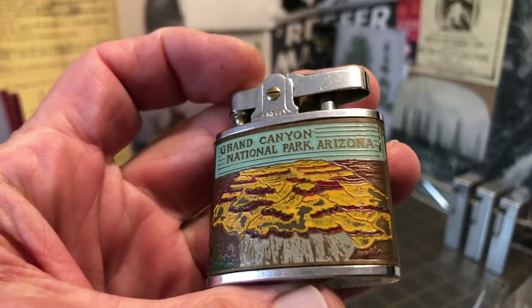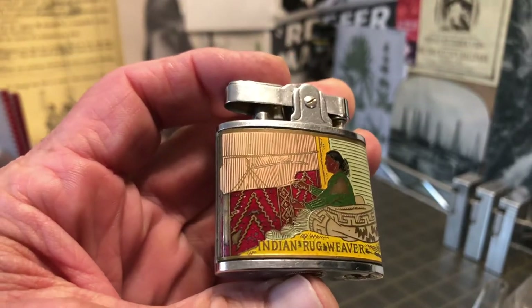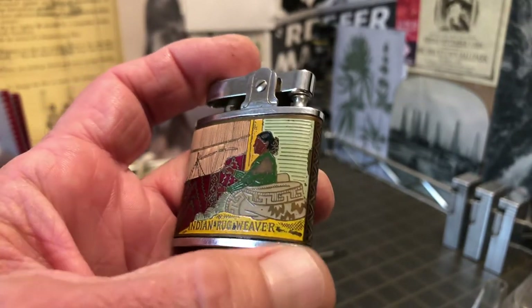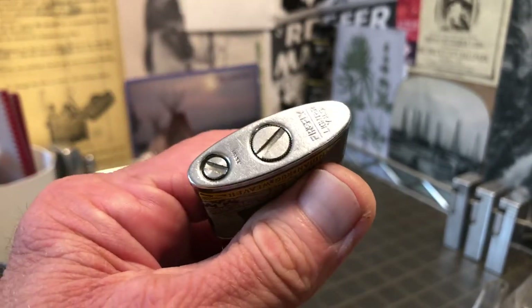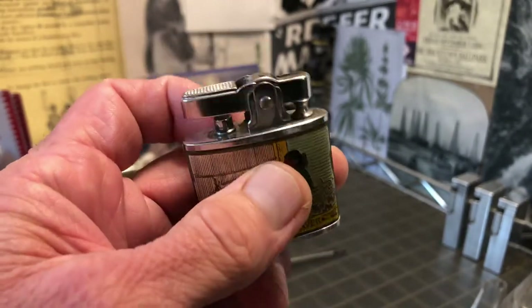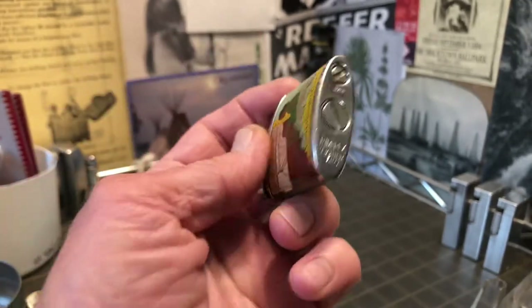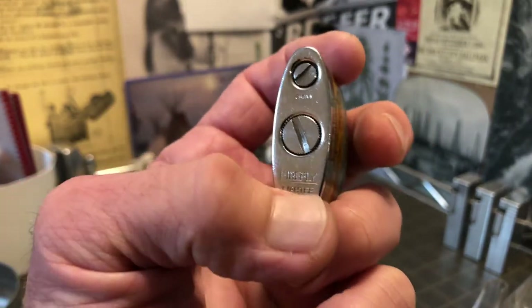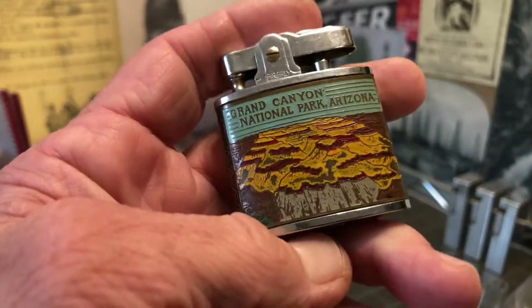It does show paint loss, scuffs, dings, paint loss here, scratches, maybe some plating loss, although it is still in pretty good shape. Not a ton of scratches or scuffs — it's still got plenty of shine. It hasn't been dulled by the wear, is what I'm trying to say.